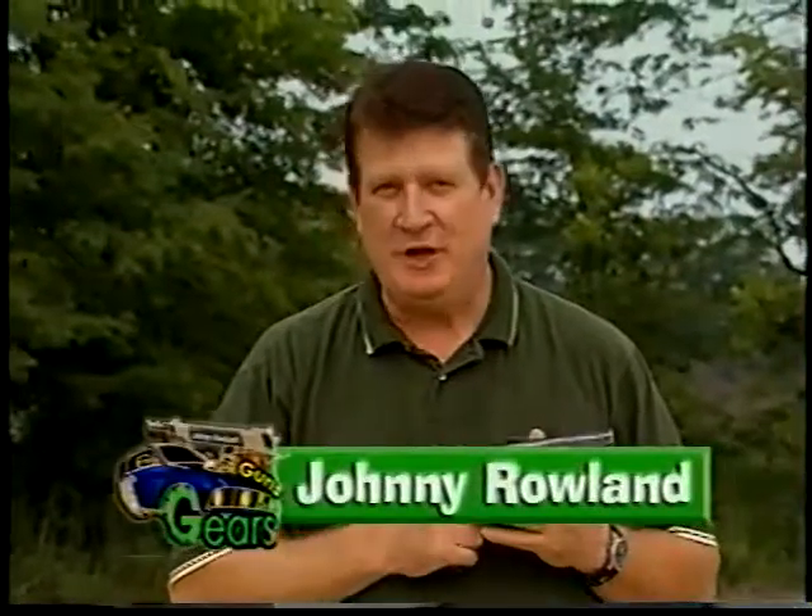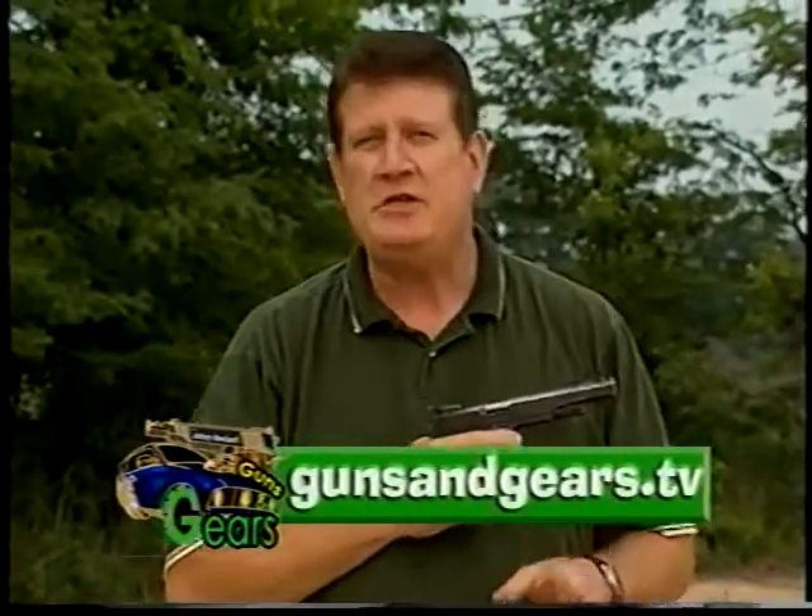I'm Johnny Roland. Welcome to Guns N' Gears. We have a great show for you today. We have some 1911 action, a special piece on automatic transmissions, and a great segment on kit cars. Please remember to check our website every week at GunsnGears.TV.